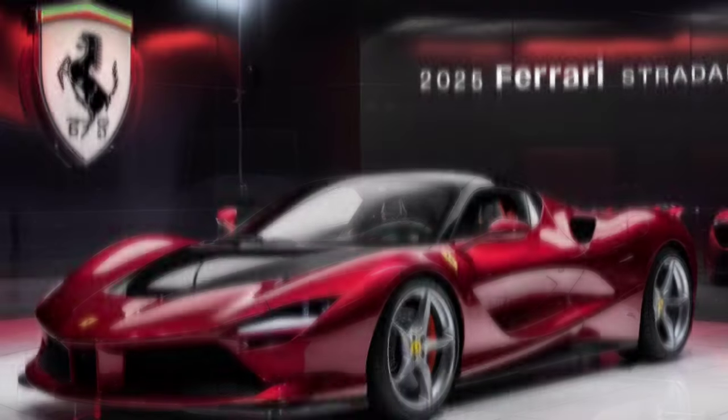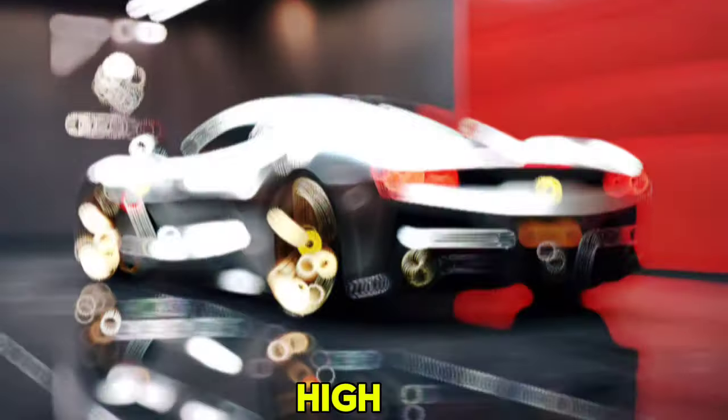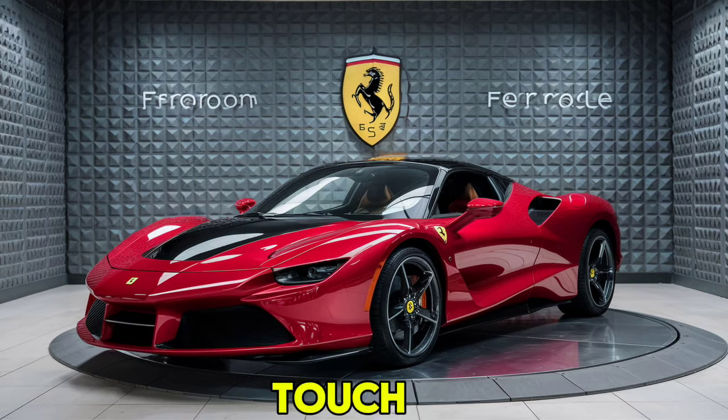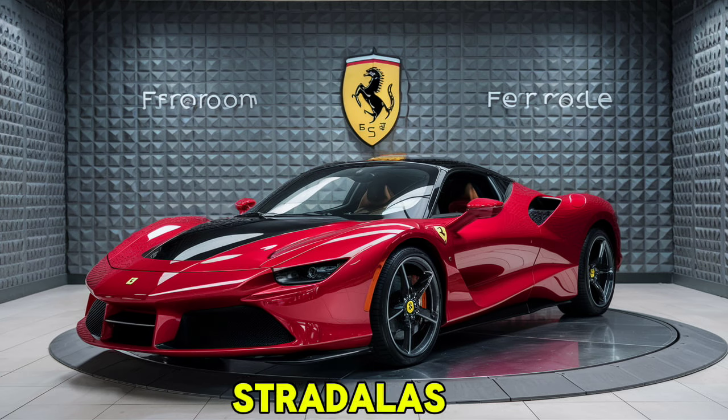Inside, the SF90 Stradale is a blend of luxury and cutting-edge technology. The cabin is adorned with high-quality materials like leather and carbon fiber. The driver-centric cockpit features a new 16-inch digital instrument cluster and a state-of-the-art infotainment system. The steering wheel is equipped with touch-sensitive controls, allowing the driver to access various functions without taking their hands off the wheel.